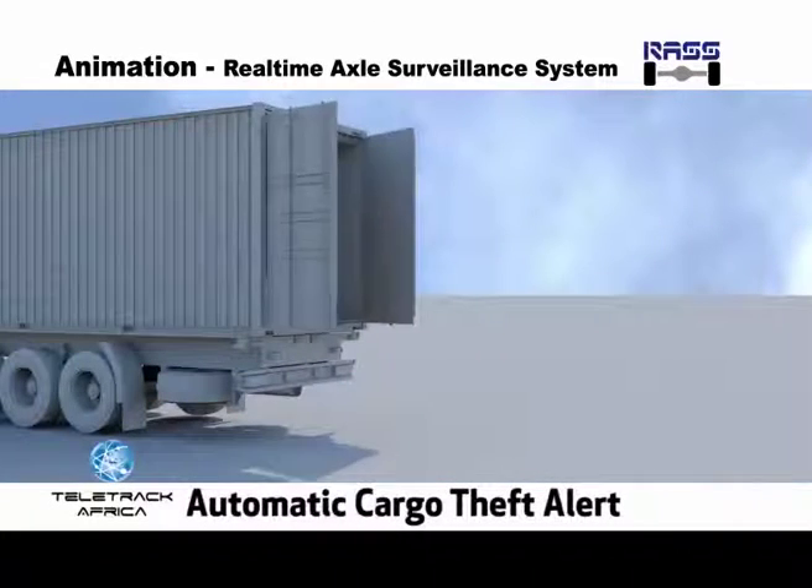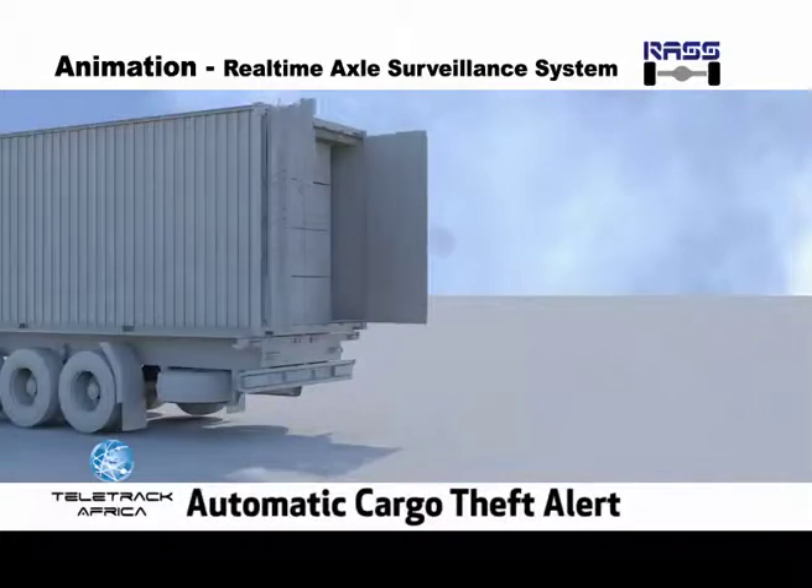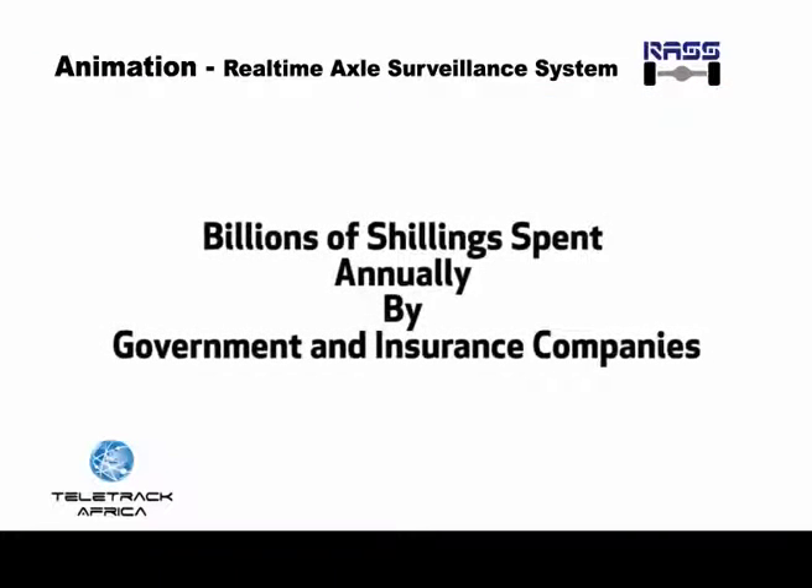Any interference with the shipment, such as offloading or overloading, triggers an alert via the GPS satellites to a remote viewing terminal. The government spends billions annually on the building and maintenance of roads that have been damaged by trucks that violate the axle load limits.